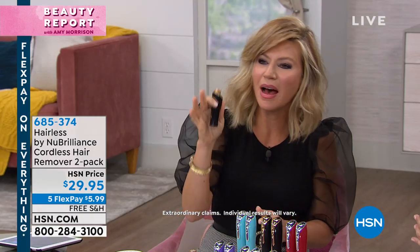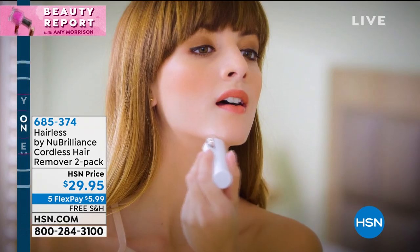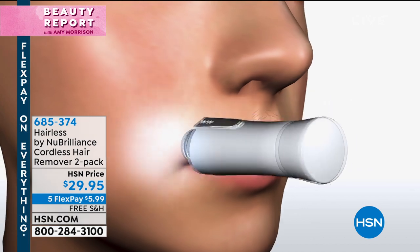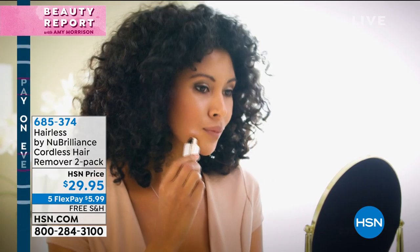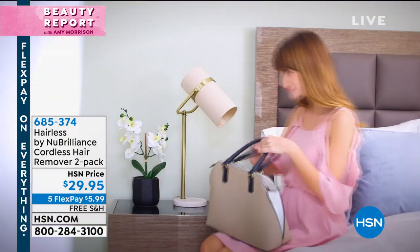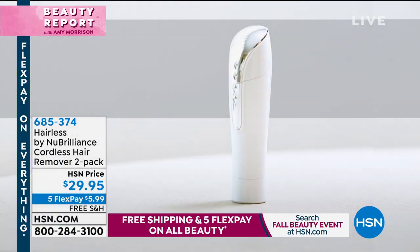It removes all of that unwanted hair and it's so gentle, ladies. Whether it's the chin hair, the upper lip — a lot of times when you get that upper lip waxed, everybody knows you just had it waxed because it's red. So simple, easy, and you can even use this in the shower. Have it in your purse — you can get through the airport with this.